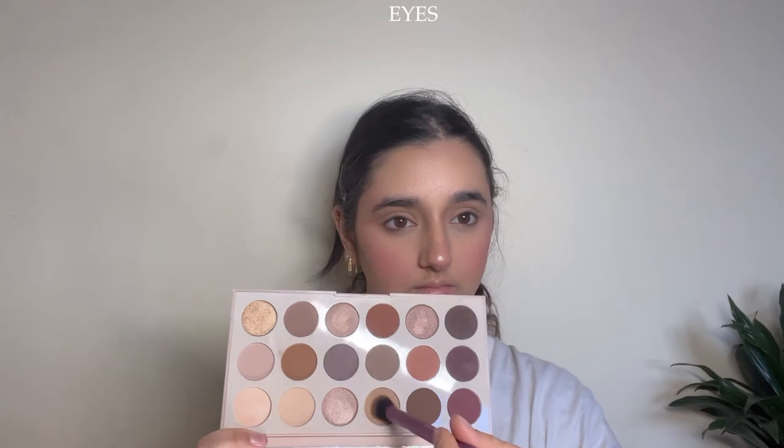For eyeshadow I'm taking one of my favorite palettes for neutrals — the Morphe Truthful palette. The pigment is amazing and I love the shadows in it. Unfortunately the shades don't have names, so I'm just showing you which colors I'm using, patting them into my crease and blending into my nose to create a seamless look.